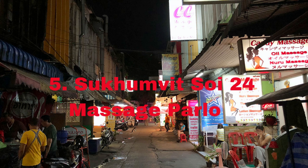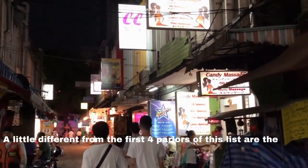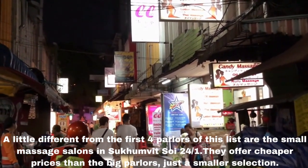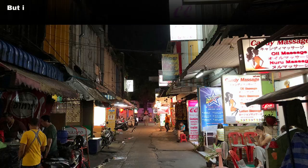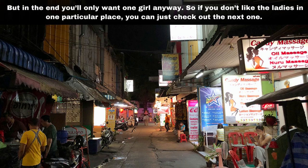Number five: Sukhumvit SOI 24 massage parlors. A little different from the first four parlors on this list, the small massage salons in Sukhumvit SOI 24 offer cheaper prices than the big parlors, just with a smaller selection. But in the end you'll only want one girl anyway, so if you don't like the ladies in one particular place, you can just check out the next one.